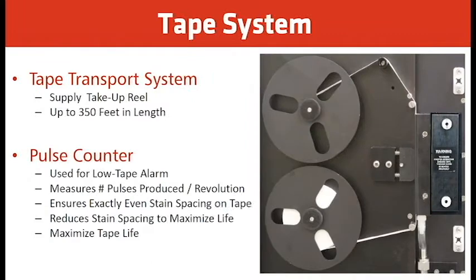This picture shows the tape transport system. The upper wheel is the supply take-up reel, holding up to 350 feet of tape to maximize the interval between tape replacements. The supply reel feeds through the sample chamber up to what's called a pulse counter. The pulse counter measures the number of pulses produced by revolution, ensuring exact even stain spacing on the tape and reducing stain spacing to maximize tape life.